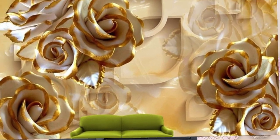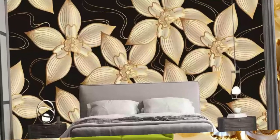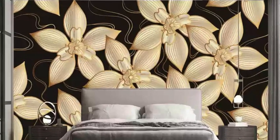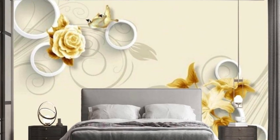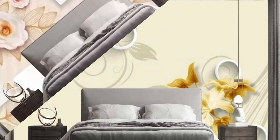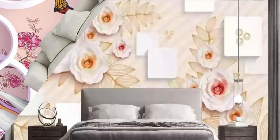Easy to clean and maintain, vertical blinds offer a practical solution for those seeking a window treatment that seamlessly balances form and function in any living or working space. Beyond their functional benefits, vertical blinds contribute to the overall aesthetic of a room, creating a sleek and polished appearance. The clean lines and vertical orientation of the slats add a sense of height and sophistication to the space.